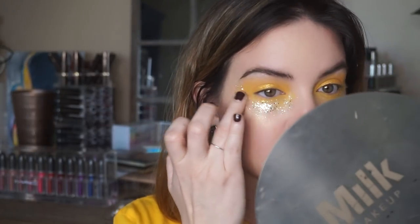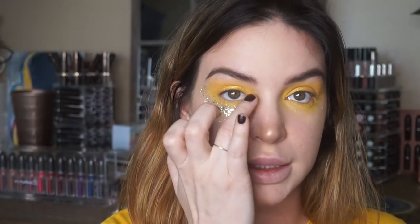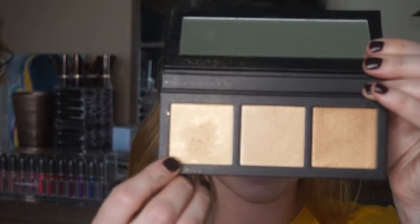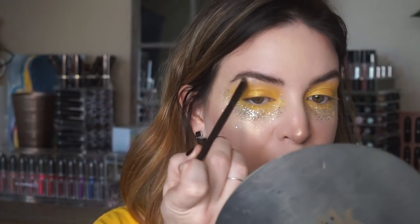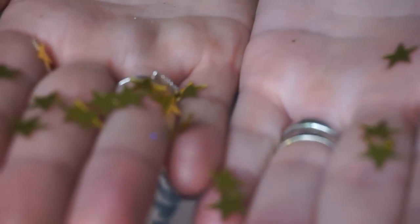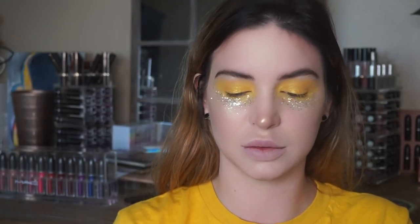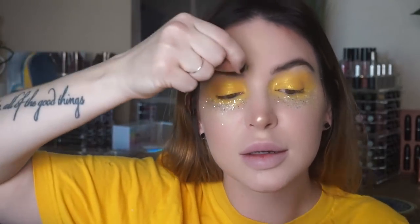I'm going to tap that glitter on — kind of shake your finger a little. Then take this to the inner corner. I'm going to take the highlighter we used for the face and take that to the brow bone. I have these little gold stars — they're confetti. I put a little glitter glue on the star and stick it right in the middle of my head. That's fun.